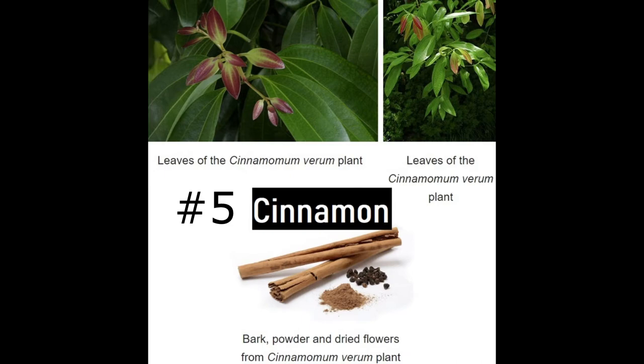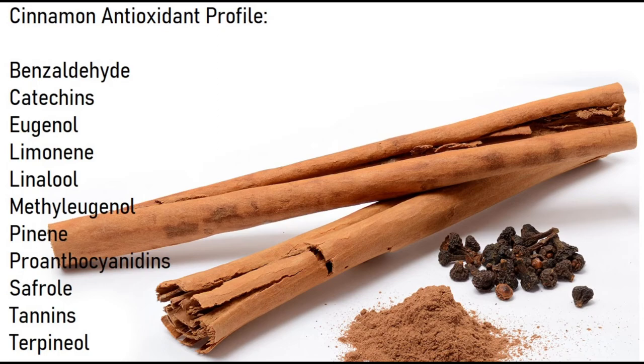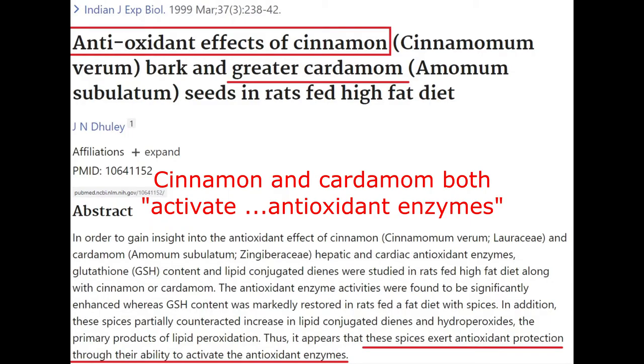Number five: cinnamon, Cinnamomum verum. Loaded with antioxidants according to Healthline, including tannins, eugenol, and limonene. Its antioxidant effects are similar to cardamom, which is covered in the next video. Cinnamon also helps activate antioxidant enzymes in the body.